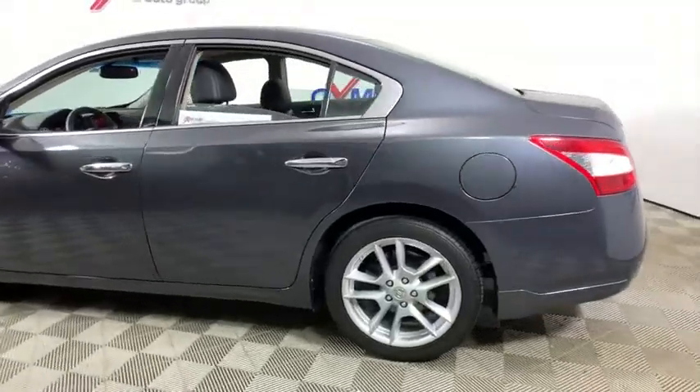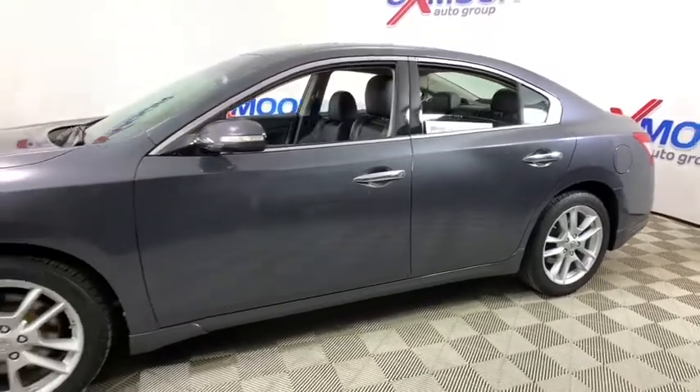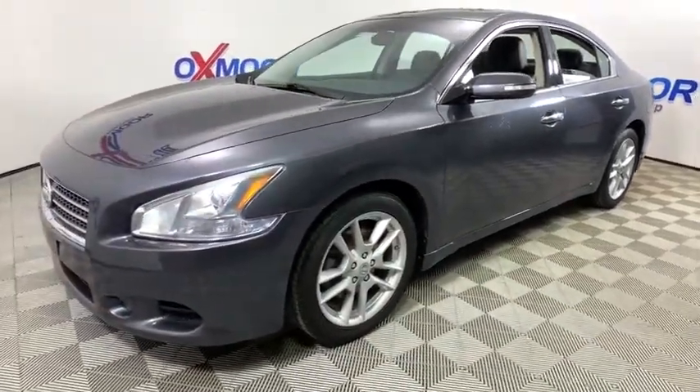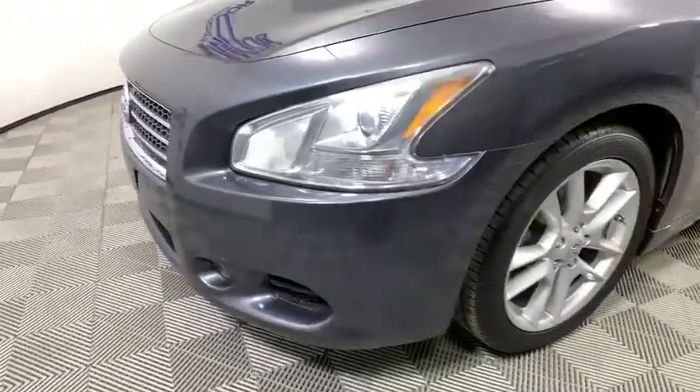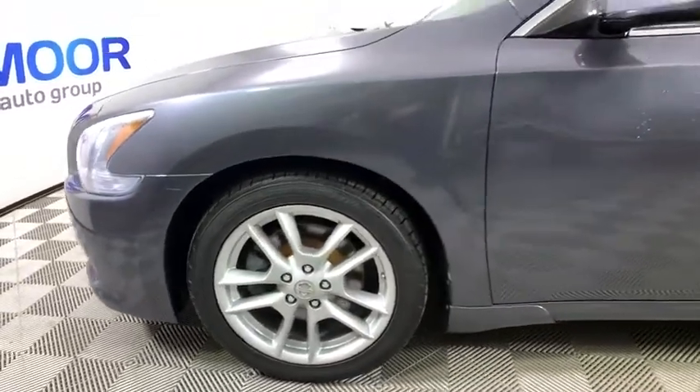Make a great choice today with the 2009 Nissan Maxima. Maxima offers elegance with an edge. The spacious interior provides refined comfort for up to five passengers. Advanced technologies such as Nissan Intelligent Key and push-button ignition offer convenience and control.